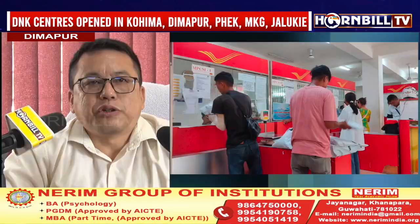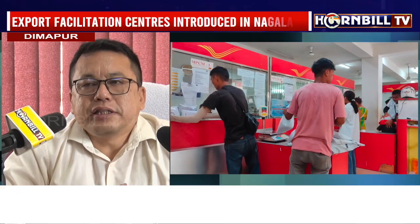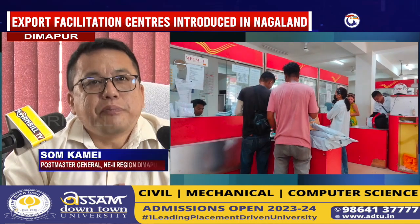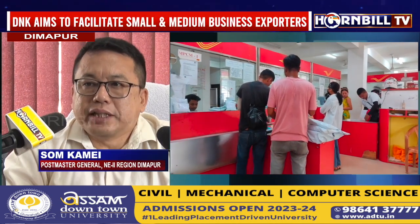The Postal Department is starting a new export facilitation center called the Daak Ghar Niryaat Kendra, in short DNK. It is an export facilitation center for the small and medium exporters based in the states.